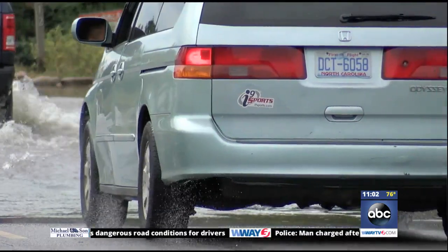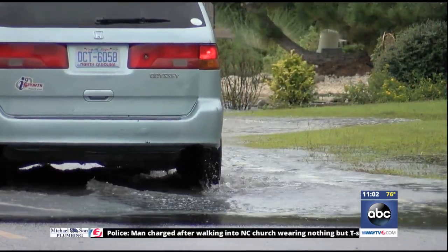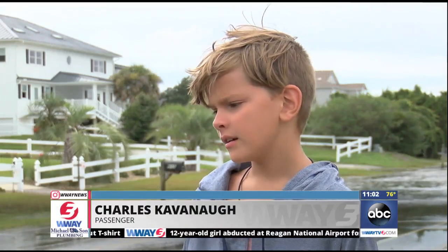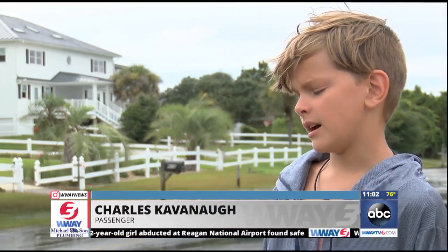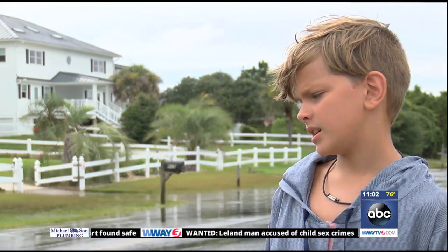A couple of particularly tricky spots where we have to just stop and make sure it's nice and flat, and then everybody opens the doors and looks out the window to make sure it's not coming up too high. Sometimes we'll watch other cars and see if minivans like ours make it, and if they decide to turn around, we turn around. It's been pretty deep for our minivan, and we had to turn around on Tuesday because the water was too deep.